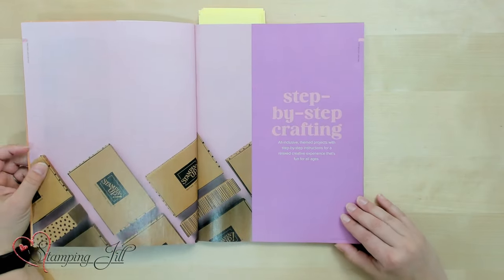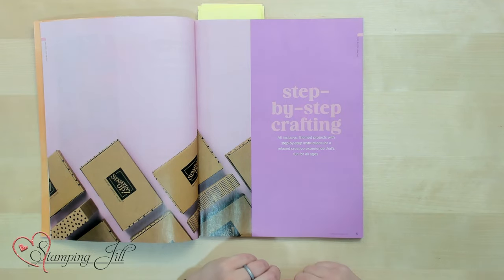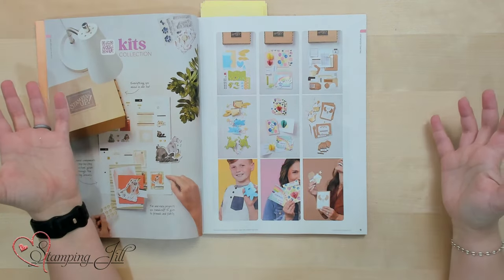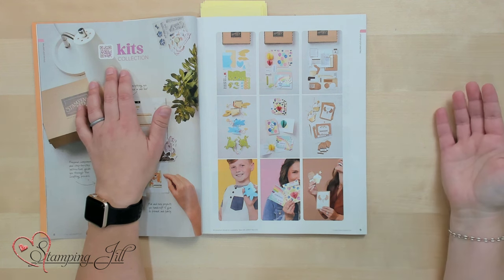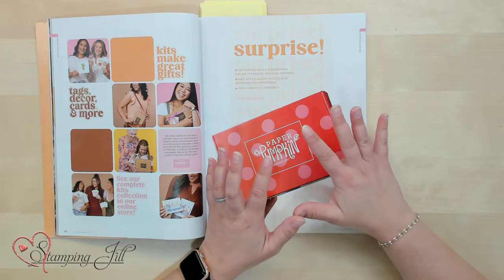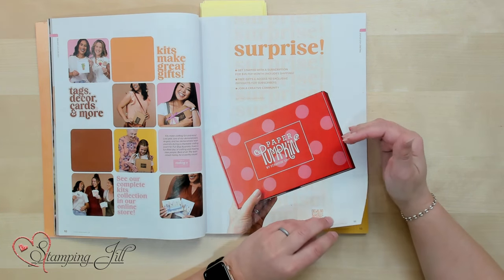Let's get to the fun stuff — we're starting with the step-by-step crafting area, beginning on page 5. This section shows a basic offering of the kits available, but there's so much more. There's a QR code you can scan to see all-inclusive kits in the online store, plus a page all about Paper Pumpkin with sign-up instructions. These pages are a great tool for someone looking for a choreographed crafting experience.